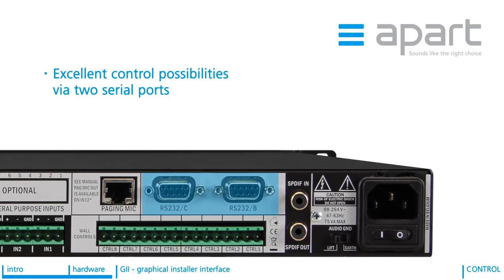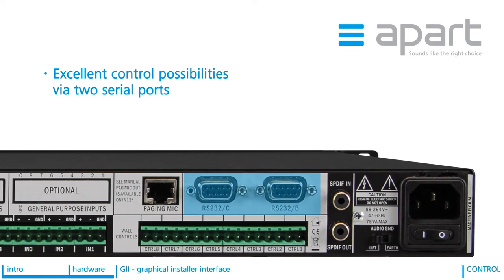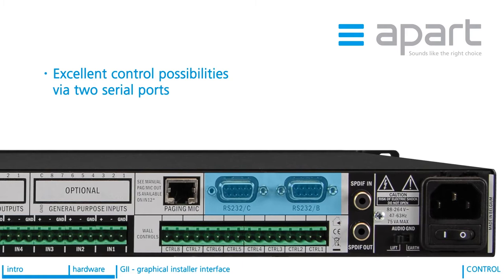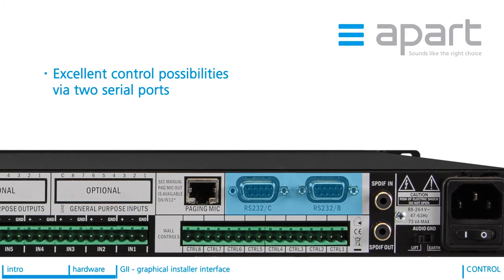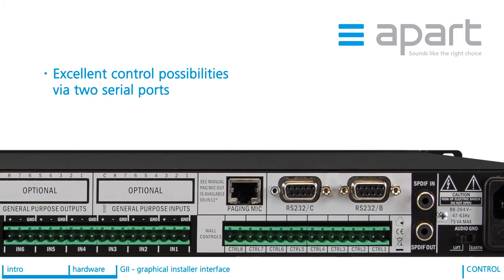In addition to excellent audio processing, AudioControl also has excellent control possibilities via the 2 rear-mounted serial ports. These allow for control of AudioControl itself from APART NetKit devices or a touch panel control system.